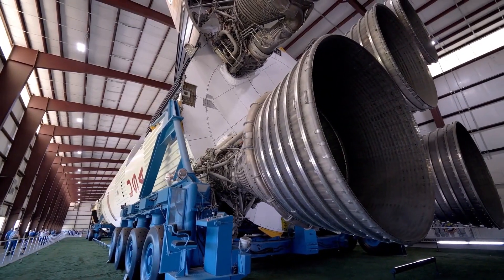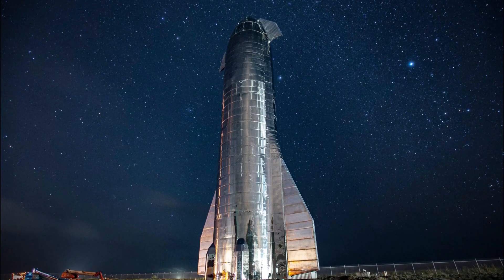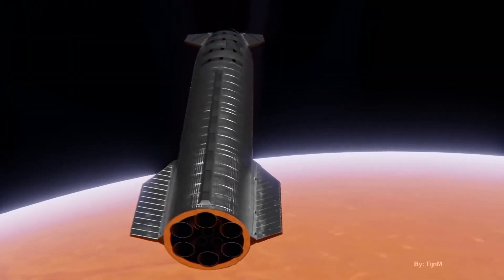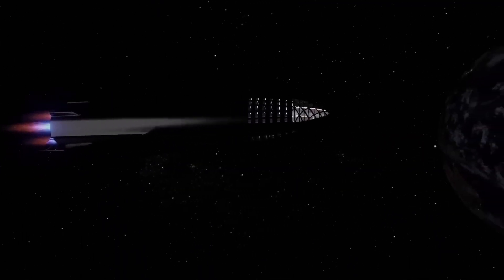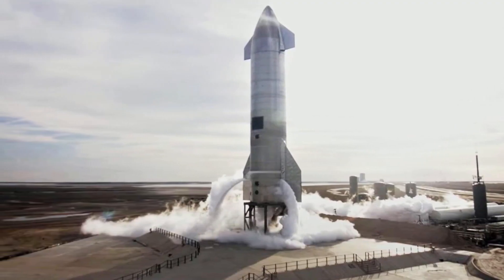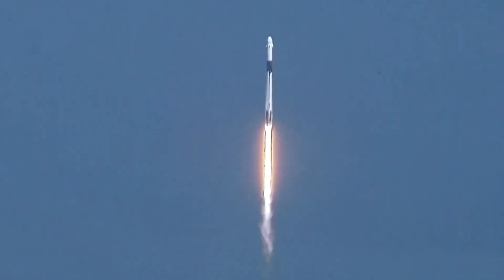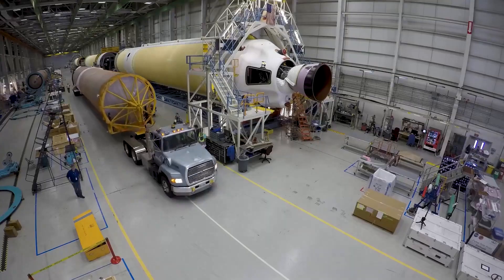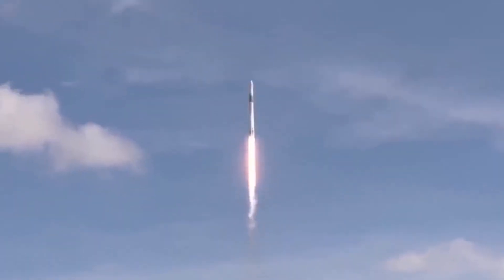Using the data obtained from the tests, SpaceX has been able to identify areas where the design of the Starship can be improved and refined. For example, data from the trials has helped SpaceX identify and address issues with the heat shield, which is a critical component that protects the spacecraft from extreme temperatures during re-entry into Earth's atmosphere. SpaceX has also been using this data to develop new technologies and systems needed for future deep space missions, ensuring that the Starship is safe, reliable, and well-positioned to make space travel more accessible and affordable for all.